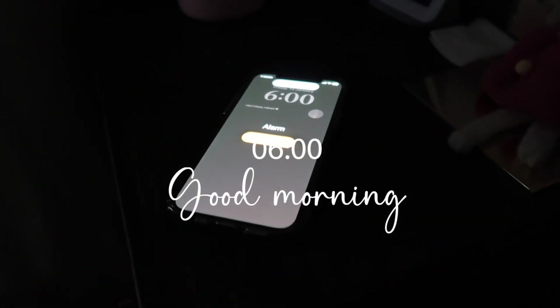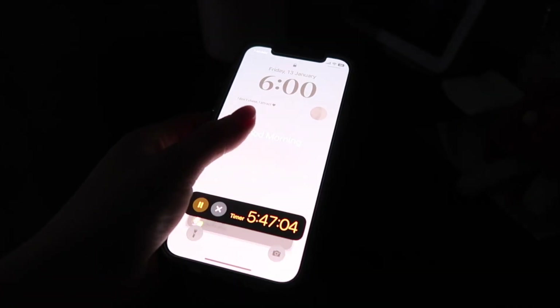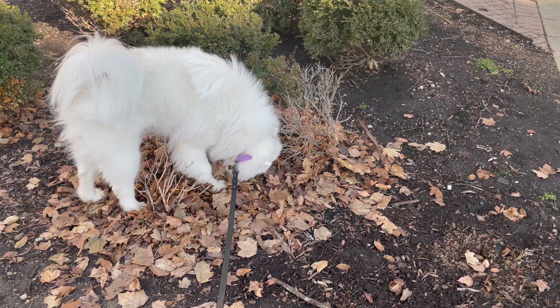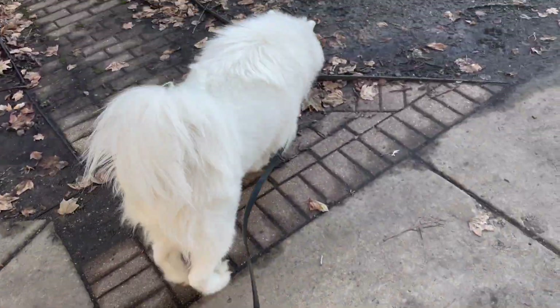Hi and welcome to my morning routine. I absolutely love watching other people's morning routines because I feel like it gives me a lot of motivation and inspiration to make the most out of my own morning. So today I wanted to share my own little morning routine with you.